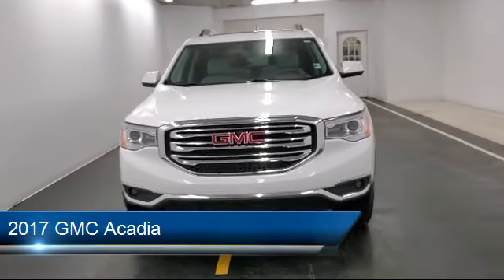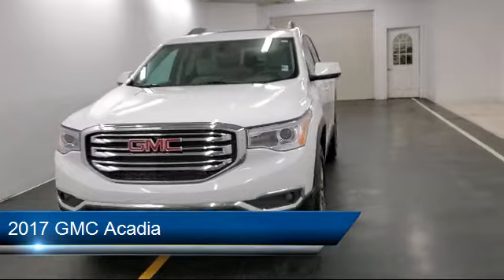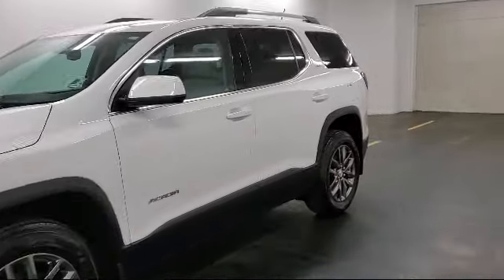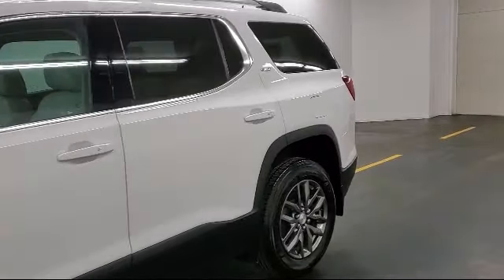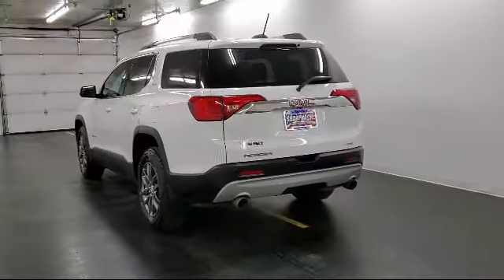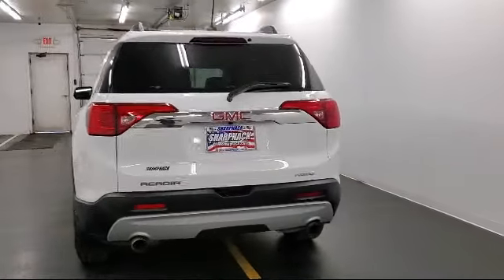It comes equipped with Remote Start System, Keyless Entry, Air Conditioning, Remote Vehicle Start, Power Outlet, Fog Lights, Cruise Control, Tire Pressure Monitoring System, Tilt Steering Wheel, and has less than 50,000 miles on the odometer.